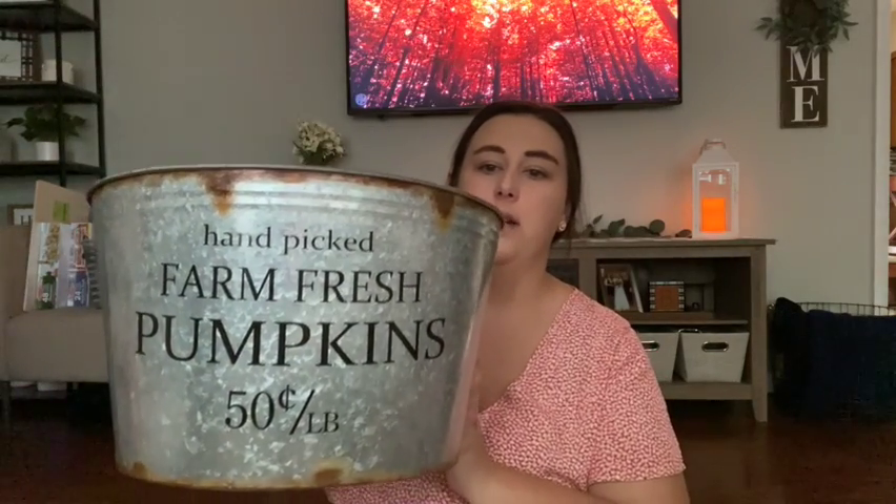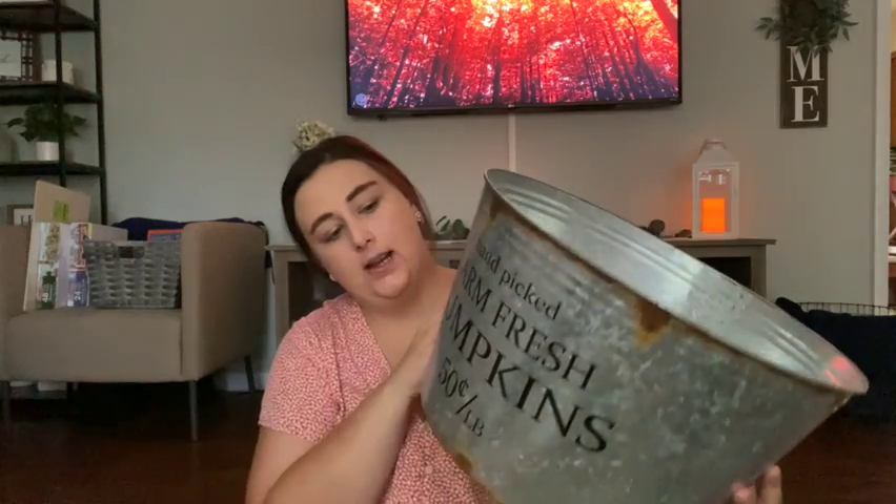This next one is something I've been eyeing for a long time. It says 'Farm Fresh Pumpkins, Handpicked Farm Fresh Pumpkins, 50 cents.' I thought it was so cute — I know they had it last year too. It was definitely an investment, more than I typically spend on decor, but I've been looking at it for years and finally decided to just go for it.